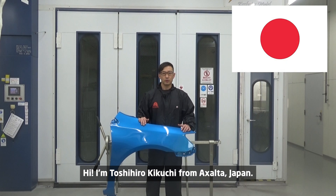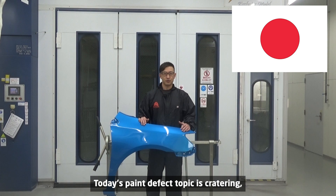Hi, I'm Toshihiro Kikuchi from EXALT JAPAN. Today's paint defect topic is Cratering.